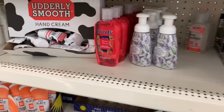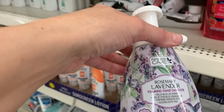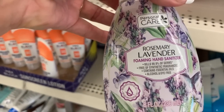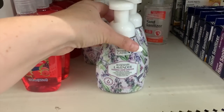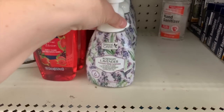It looks like we have a couple new soaps this week. We have the rosemary lavender foaming hand sanitizer — wait, I thought this was soap! This is a foaming hand sanitizer, you guys. Wow, that is my first time seeing that in here.